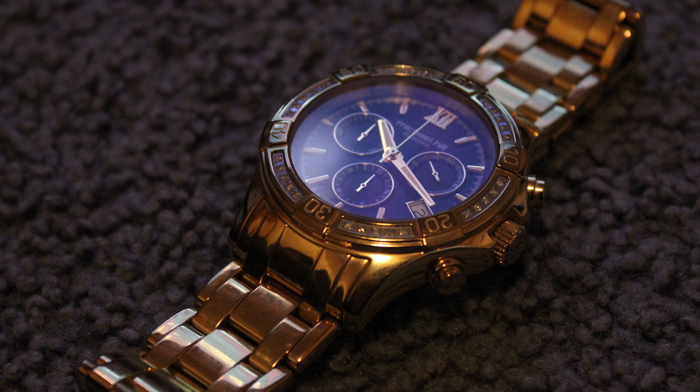Hey guys, TC here. Welcome back to my channel. Got something cool for you guys today. This is a new watch that I got for Boxing Day. I'm a big watch fan, watch collector. I used to own the Michael Hill 9423, which are quite hard to find now. Let's get straight into it.